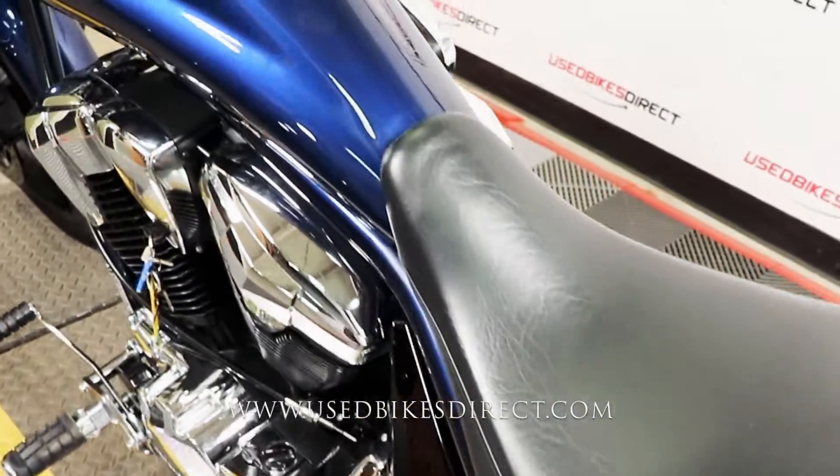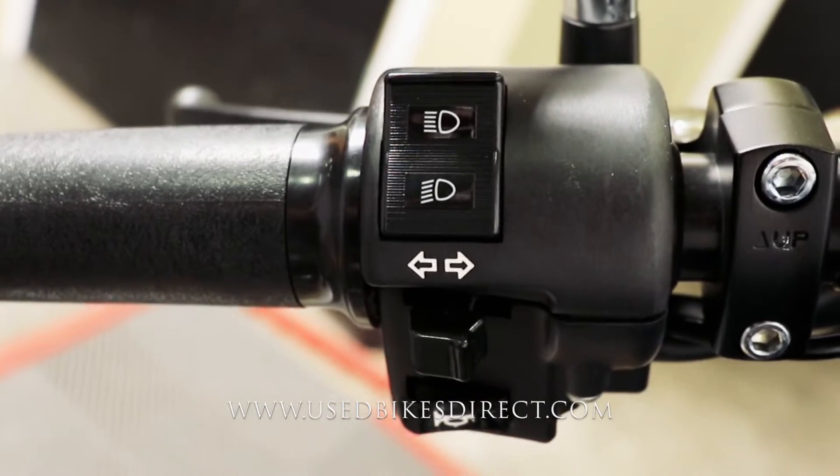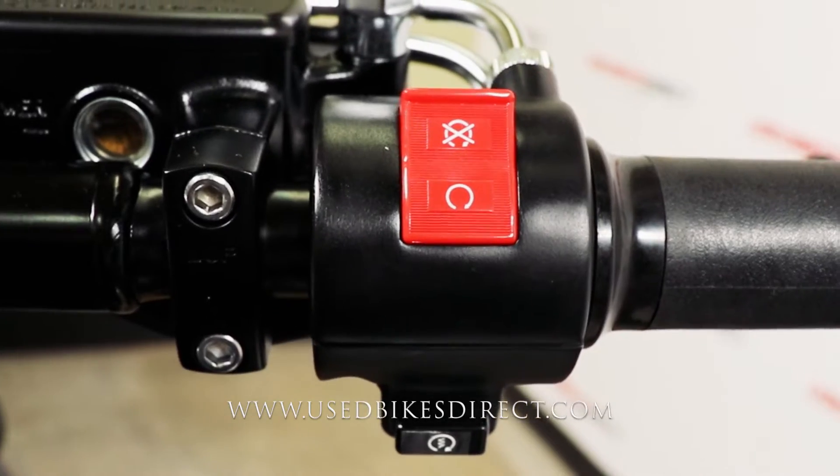As we hop up top, we'll take a look at the controls of the bike. Starting with the left-hand side, simple and straightforward with your headlight, turn signal, and horn. And over on the right, kill switch and starter button underneath that.